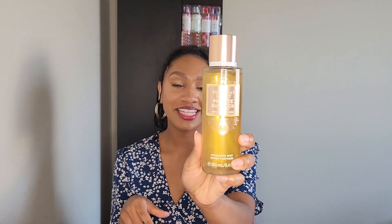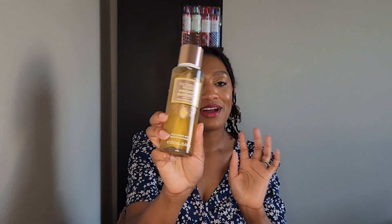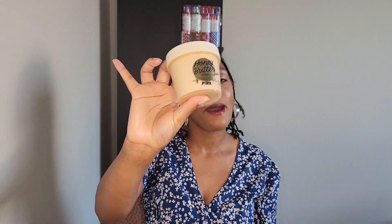I have two mists in Private Sunday, so I am very happy about that. I did not pick up any lotions because I think it will smell so good layered with this honey body butter from Pink. That's everything I picked up from Victoria's Secret and Pink.